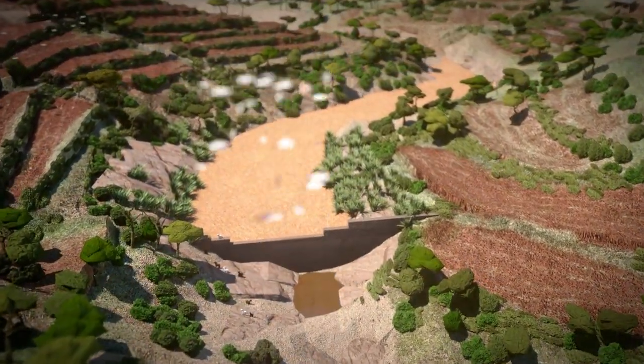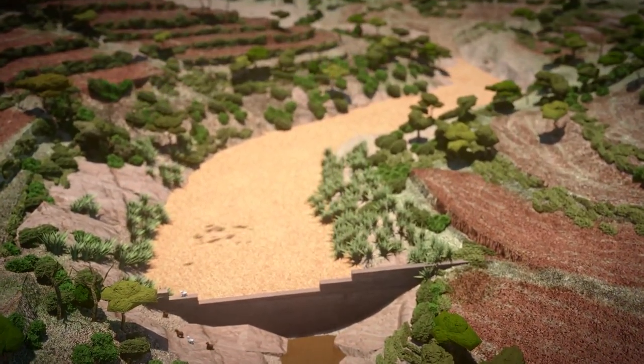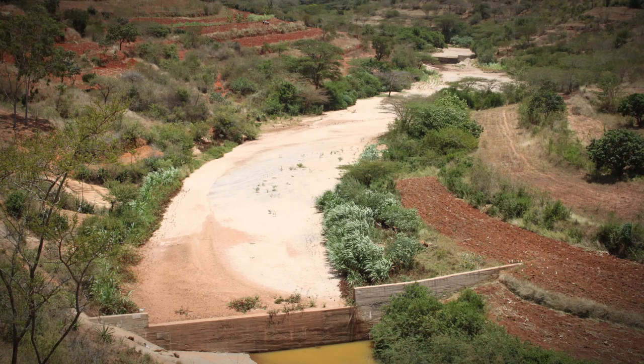Now that communities are transforming their own lives, please support the building of sand dams to help 75 percent of the world's poor. The reality is that sand dams help communities to transform their own lives, one dam at a time.